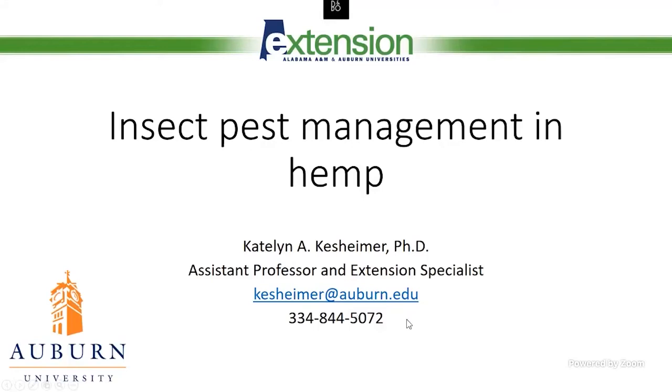Good morning, everyone. My name is Caitlin Kessheimer. I am an extension entomologist. I cover a variety of systems and one of those is hemp. Today I'm going to give a quick update on where we are with insect pest management in hemp, especially looking at the calendar and where we are in the growing season and what our major pests are likely to be.